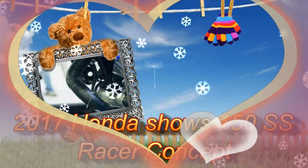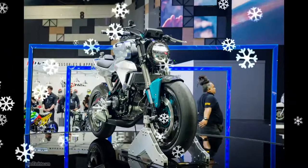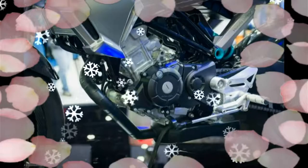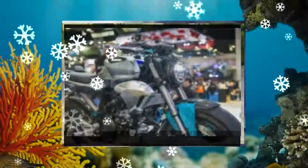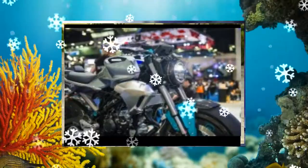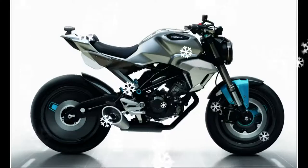Honda showed the 150 SS racer concept in Thailand at the 2017 Bangkok Motor Show. Based on the Honda MSX 125 Mini Moto, known as the Grom in some markets, this is a mini-moto with big wheels built around an engine taken from the CBR150R.